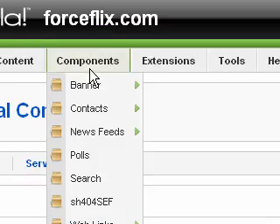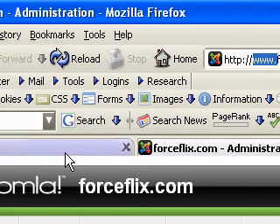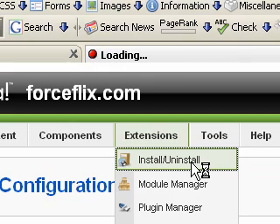One thing you'll notice is it says www.forceflix.com. If you just type in forceflix.com without www, search engines will view that as two separate sites. So what we want to do is redirect the non-www to the www. To do that, you can modify the htaccess file, but what I'm going to do is install a plugin.